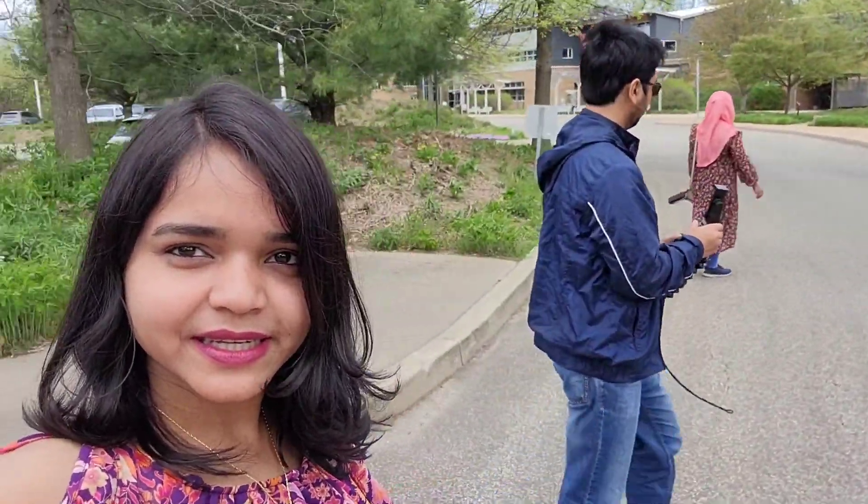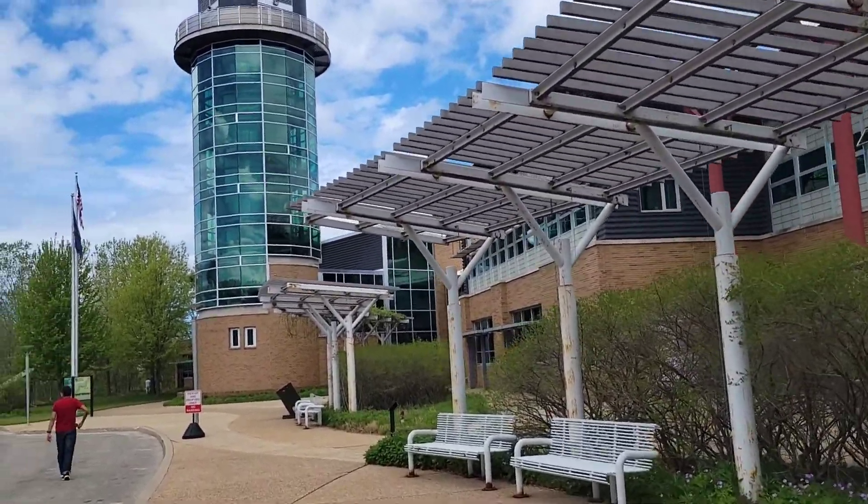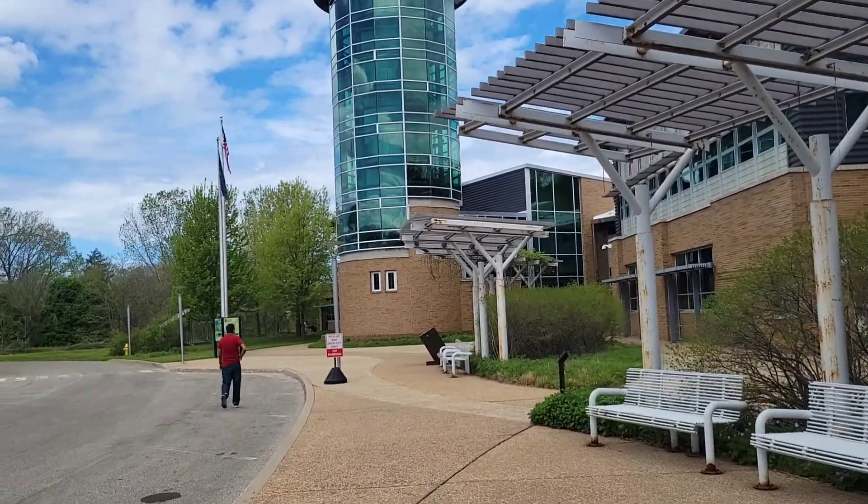We are going to the lighthouse. Out — incredible sight of the lighthouse. We have also started to live here. This was the area of a visitor center, but I'm going to go out. We can get off.